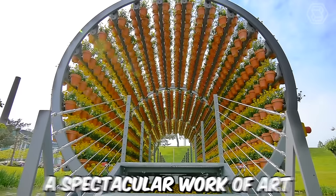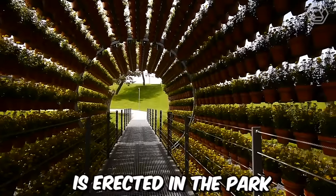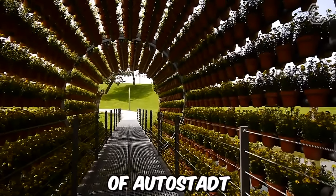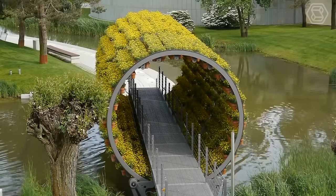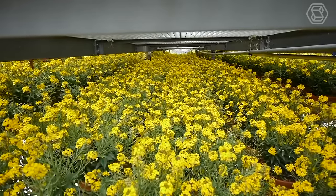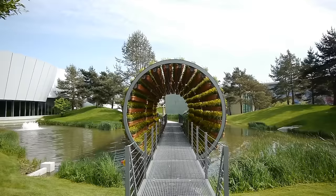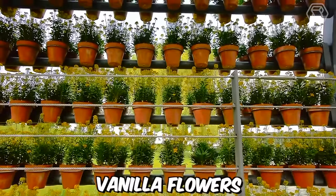Every year, a spectacular work of art by the Danish artist Olafur Eliasson is erected in the park and lagoon landscape of Autostadt. Each month until autumn, it's staged with different plants. Exactly 2,160 pots with gold lacquer rotate around the visitor, enveloping them with the scent of flowers. Following the gold lacquer are pansies, vanilla flowers, and lavender.